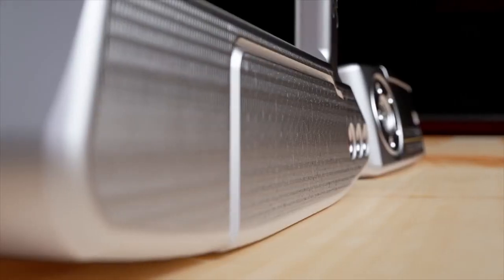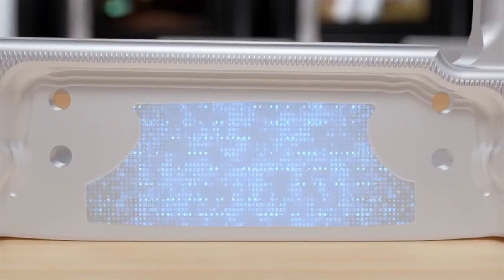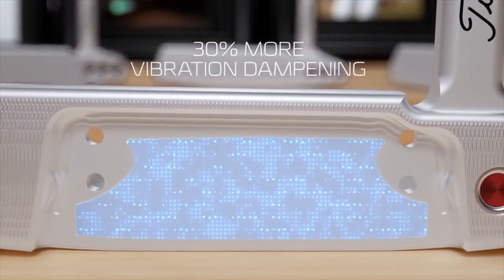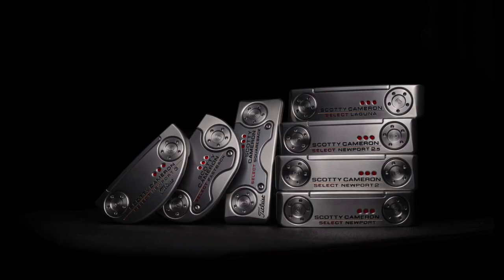Sound: 30% more vibration dampening material across the whole line. The vibration dampening material goes between our multi-material face inlays and the putter bodies. If it's a blade, we've got a 303 stainless steel inlay and a 303 putter body with that vibration dampening material in between to tune that soft sound. For mid-mallets, Scotty moves to aircraft aluminum — a lighter metal that lets him move weight around and increase MOI somewhat — and still has that vibration dampening material holding those two parts together. This time around, he's increased the vibration dampening material to get even softer sound and feel.